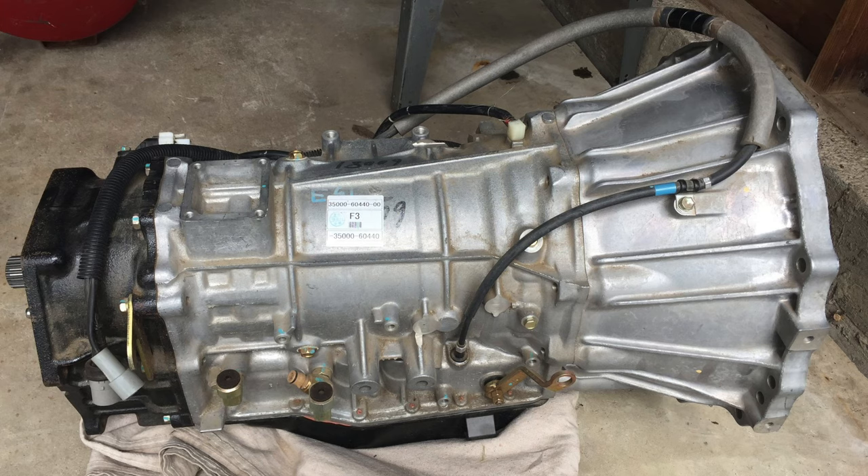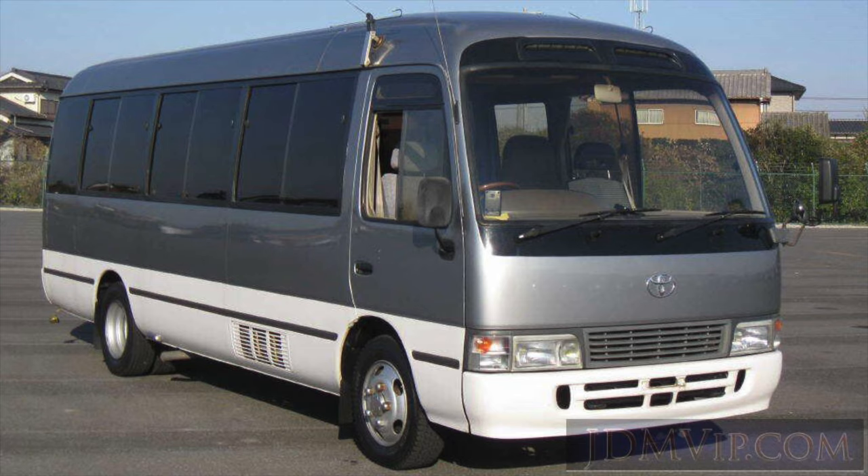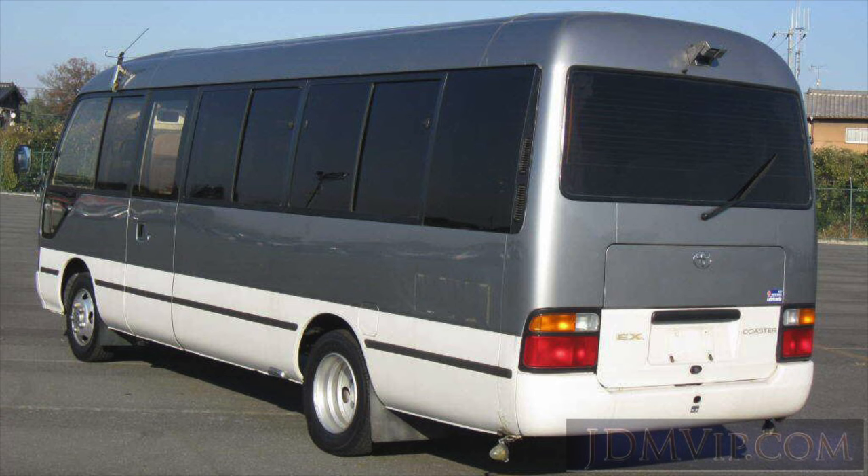The A442F was used in the Toyota Coaster, a 30 passenger bus. Some argue it's stronger than the A343F, but the truth is both of these transmissions can handle anything the 1FZ-FE can throw at it. And that brings us to the Achilles heel of the 80 series drivetrain: the 1FZ-FE.